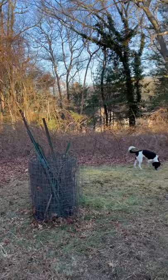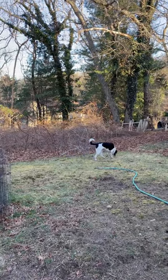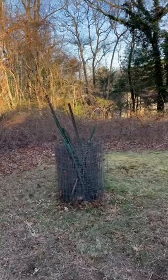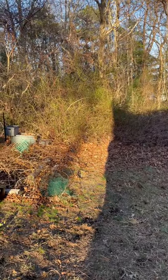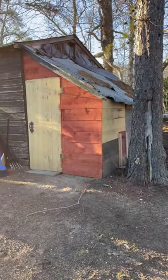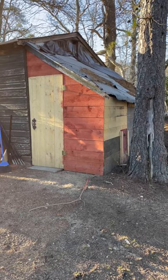It gets frustrating because as much as I do it still looks like this. I need help with those briars - I need someone to come in and volunteer their services. I guess I need a bush hog to get rid of all these briars. And the chicken coop - it's a rusted chicken coop, yuck.